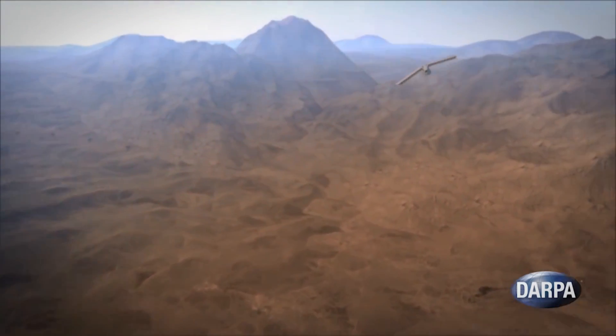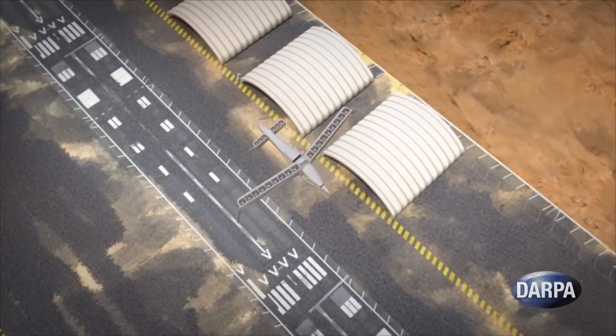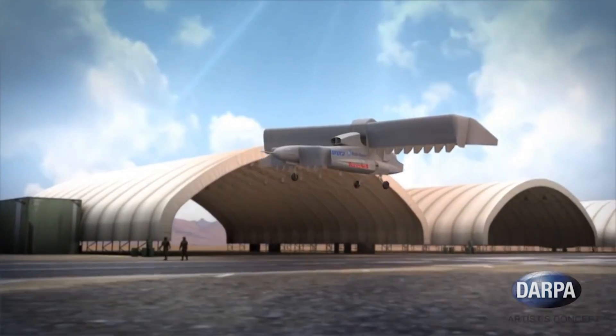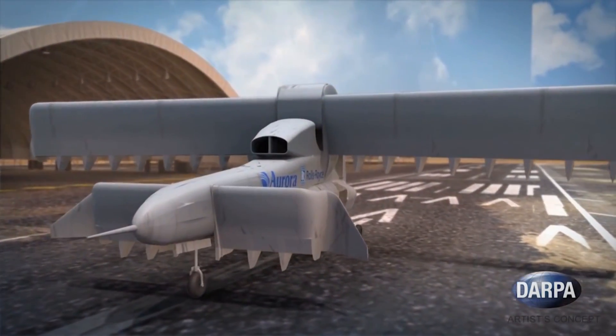Additional goals for the plane include hovering with an efficiency of at least 75% instead of the current 60%, and reducing the crew's lift-to-drag ratio from 5 or 6 to 10. Test flights for the X-Plane won't begin until at least 2018.